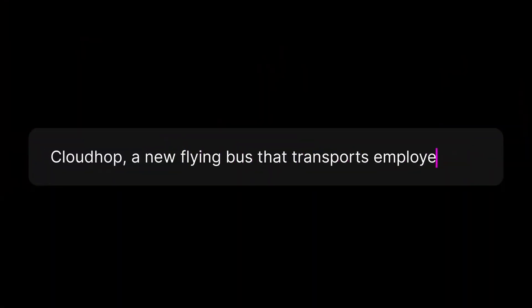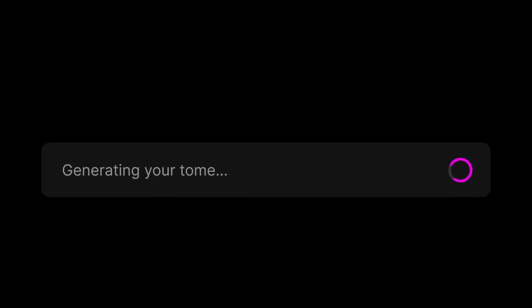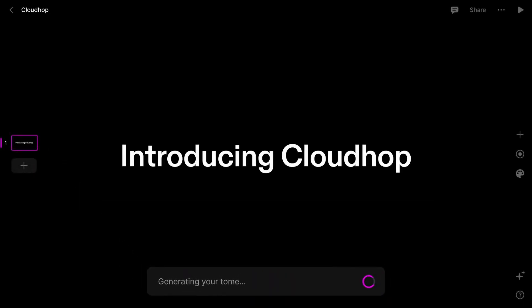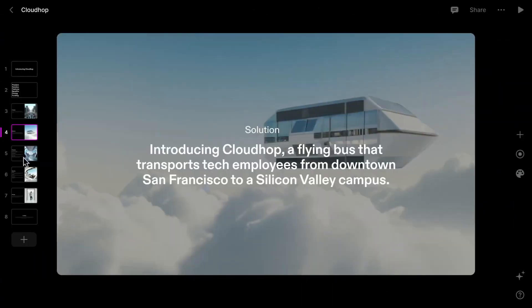A lot of people hate making presentations, and I am absolutely no exception to that. Making presentations at university and when I was a management consultant was the bane of my existence. But now there's an incredible tool out there called Tome. Tome is an AI-powered storyteller that brings your stories to life with just a few text prompts. Through natural language processing, Tome is able to identify the tone, the nature, the structure, and the narrative of your story, and produce incredible presentations with a few clicks.